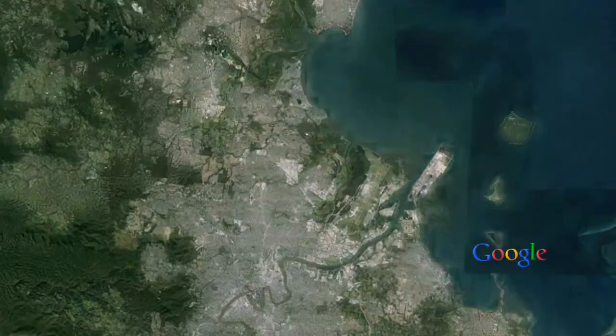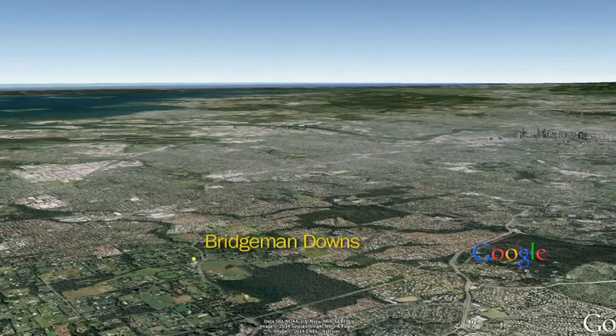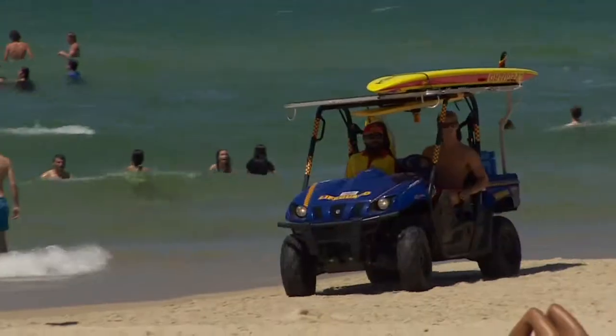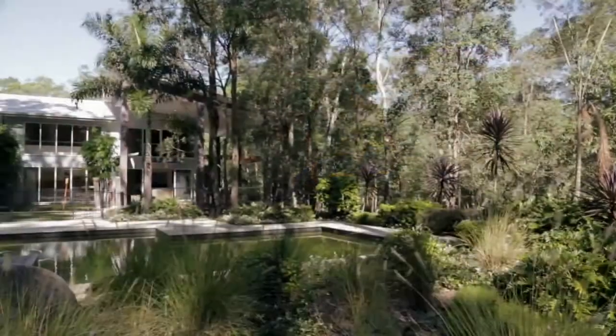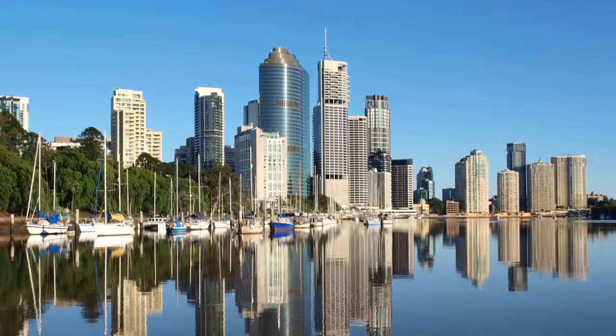Situated approximately 12 kilometres from Brisbane's CBD, Bridgeman Downs is an exclusive northern suburb, handy to Sunshine Coast beaches, with one of the best collections of multi-million dollar acreage mansions in Australia's third largest and fastest growing city.